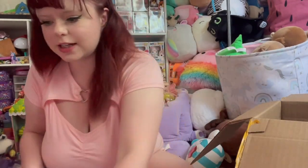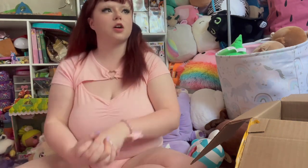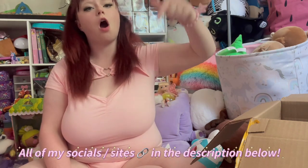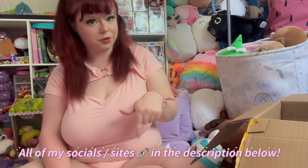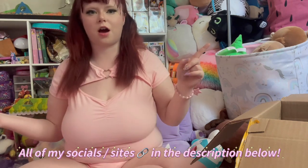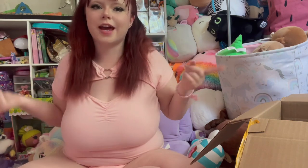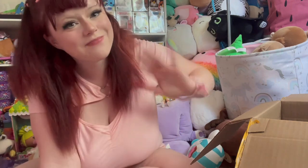That's the end of the video! Thank you so much for all the support on my recent videos. If you want exclusive ABDL content, check out my JFF. All my ABDL socials are linked in the description below, including Instagram, TikTok, and Twitter. Make sure you follow me on all my socials, subscribe, and hit the like button if you enjoyed this unboxing. I'll see you guys next time — bye!